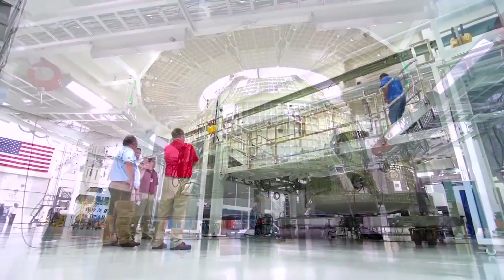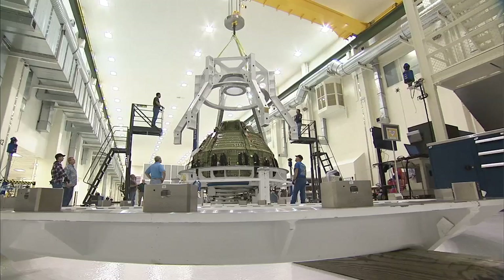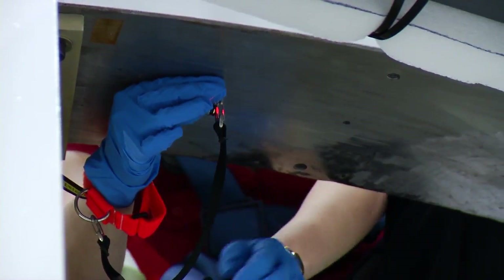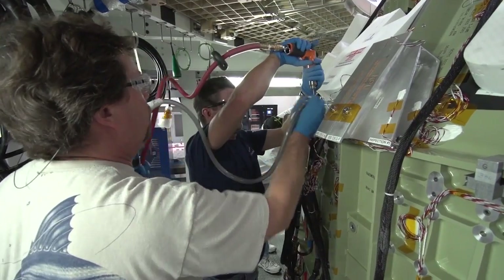We just delivered the first crew module to the ONC building at KSC. We've started installing a lot of the parts onto the outside of the crew module, and we've actually put it in what we call the birdcage so we can locate all those parts to within thousandths of an inch to make sure everything is going together correctly. We're putting wiring inside, tubes for the propulsion system, valves and pumps — all of that happens in stages right there in the ONC building.